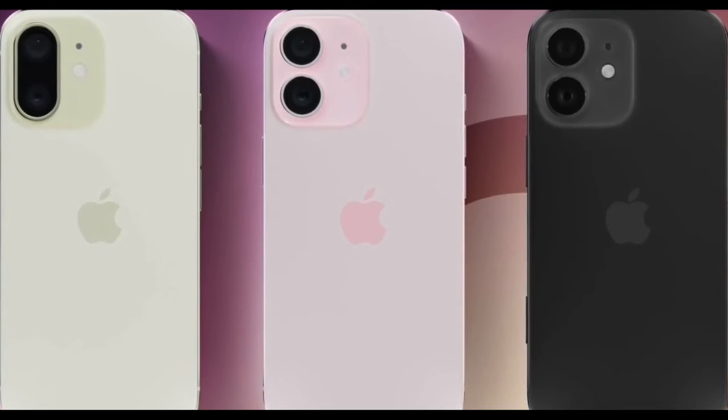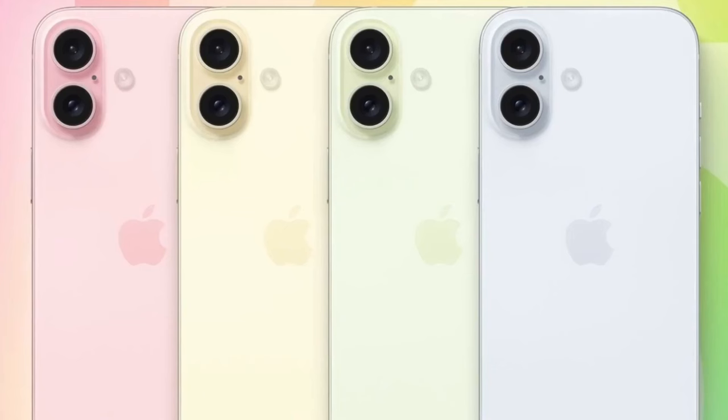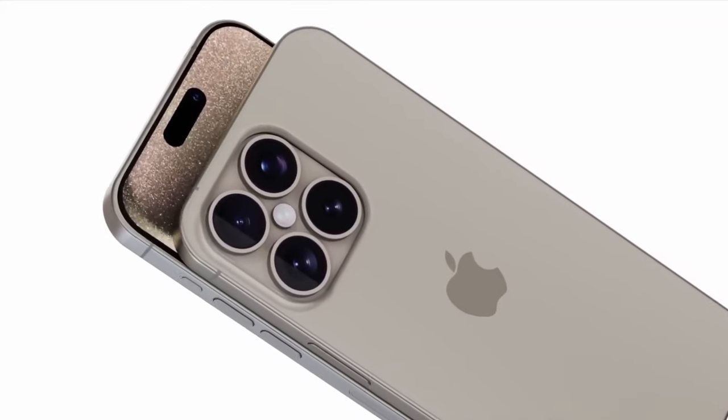A more efficient OLED panel with improved micro-lens technology could result in a brighter display without consuming more battery. Prices are expected to be the same, with iPhone 16 starting at $799 and the 16 Plus starting at $899.